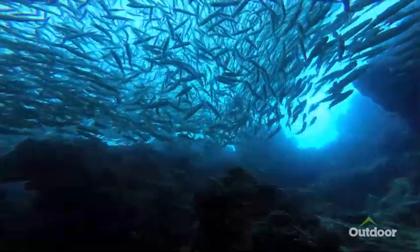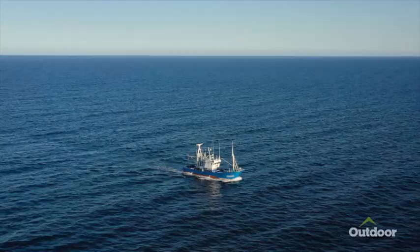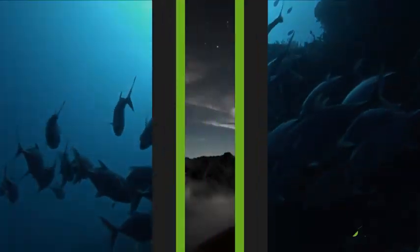Are the MPAs good for the environment? Yes. Are they good for the commercial fishermen? No. But fishermen are the stewards of the sea — they're not out there trying to damage the habitat because they need the habitat.